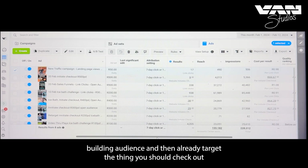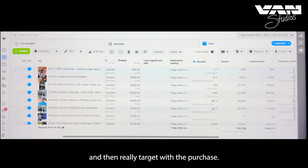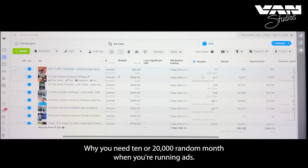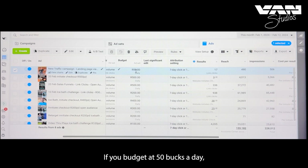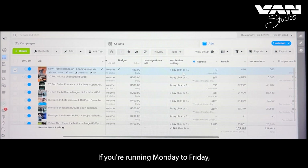I'm using link clicks because they're really cheap — good for building an audience — then I retarget with initial checkout campaigns, then again with purchase campaigns. There's a problem: I missed a zero in the budget. This is why you need 10 to 20 thousand rand a month when running ads.